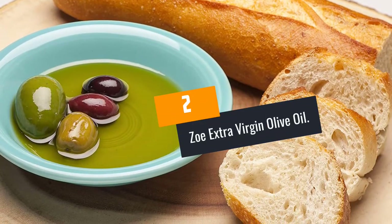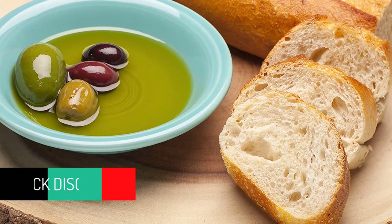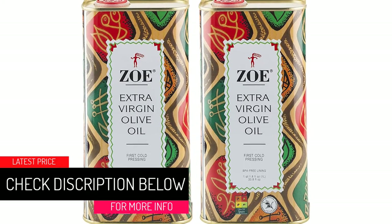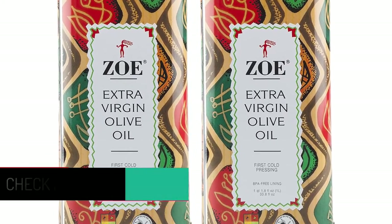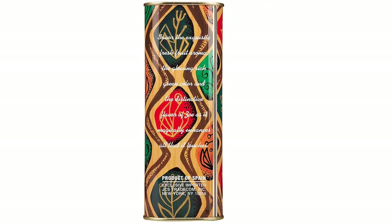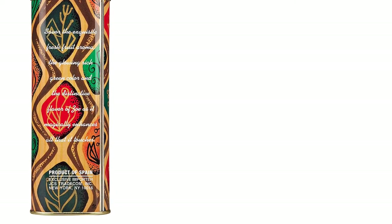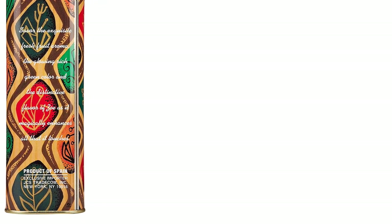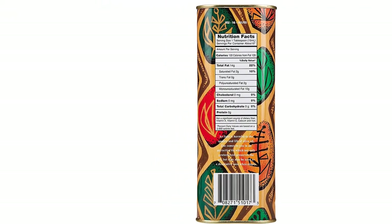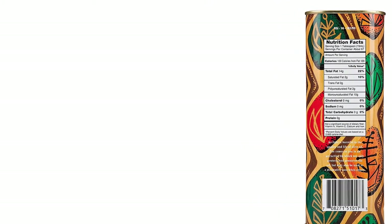At Number 2: Zoe Extra Virgin Olive Oil. Zoe strives hard to meet international standards required of all olive oil producers. Consequently, their extra virgin oil has received several awards including best choice and fruitiest oil. This high-quality oil is the result of much effort and dedication to deliver the best from a unique combination of cornicabra olive groves and other freshly picked fruits, pepper, basil, and artichoke heart. This Spanish oil is somewhat darker in color than other cheaply pressed oils, since only the best goes into their pressers.